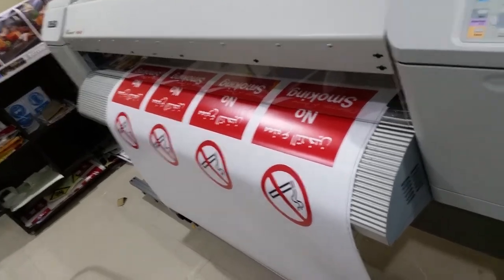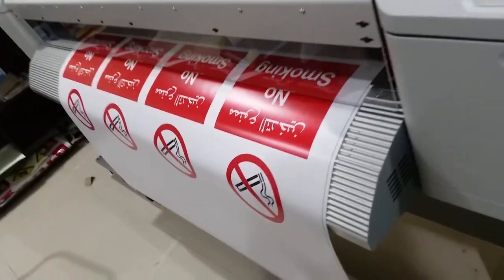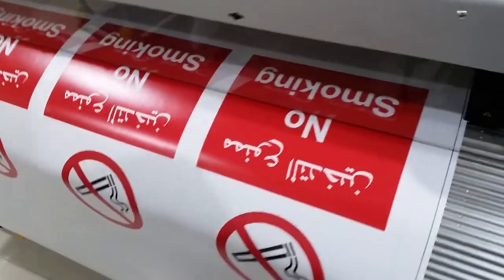After printing, we mount on after UV coating or UV lamination — we coat.